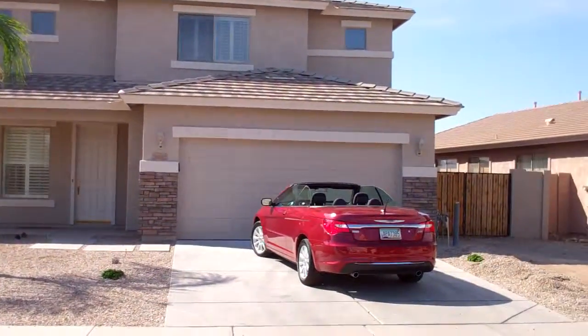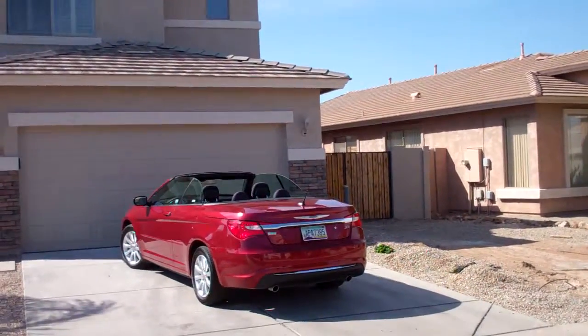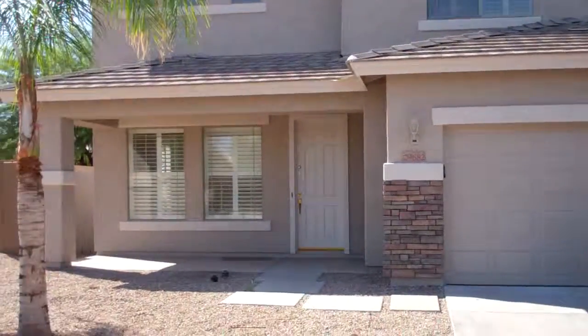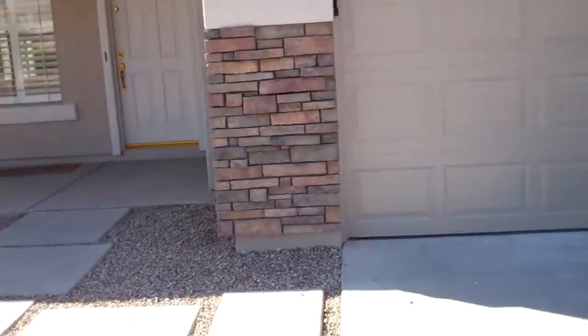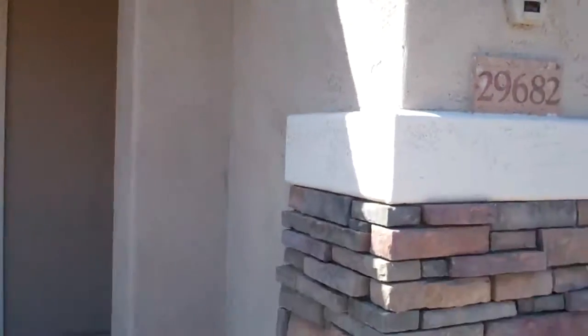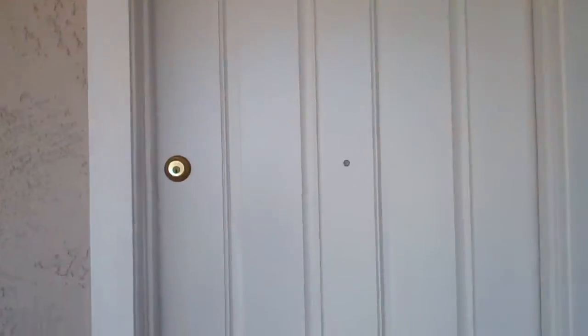Hey Steve, here's an update video on Little Leaf. The exterior was just painted, so this is all total fresh paint on the outside. We had a lot of marks on the back especially, so now with the stacked stone and everything it looks a lot better outside. The exterior paint is completed — nice fresh painted front door.